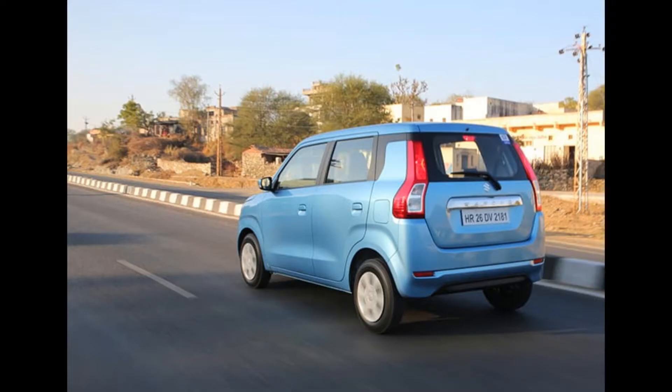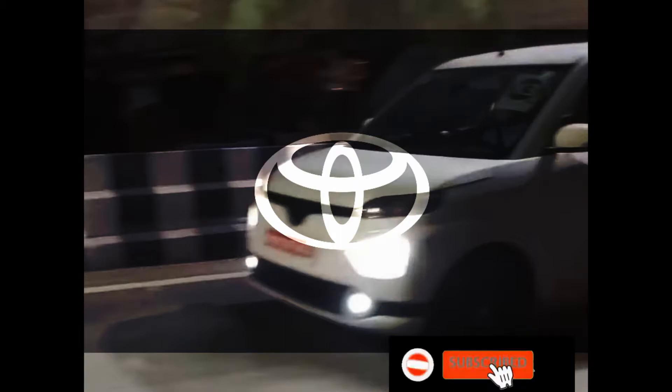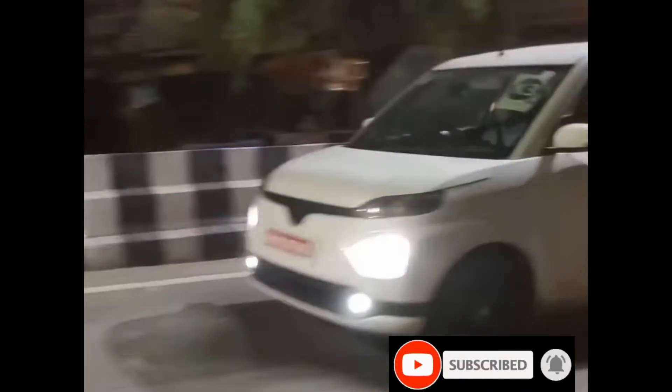Hey guys, let's talk about this video. Let's talk about what Toyota will do in this video. If you want to subscribe to the Marakama channel, let's go to the video.